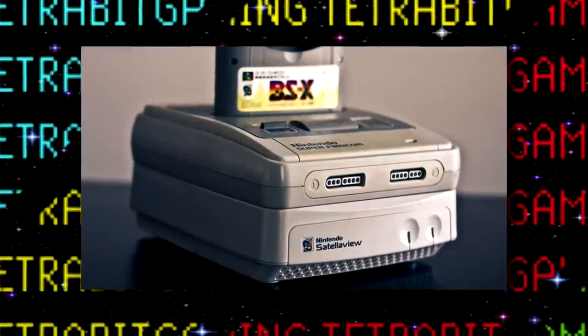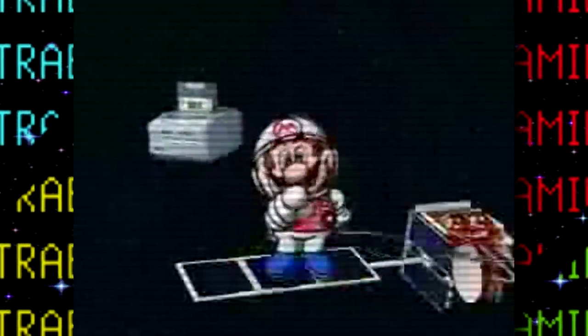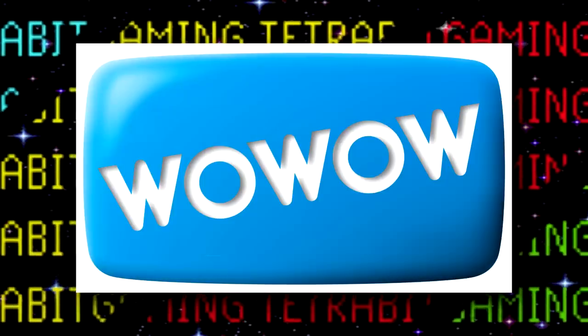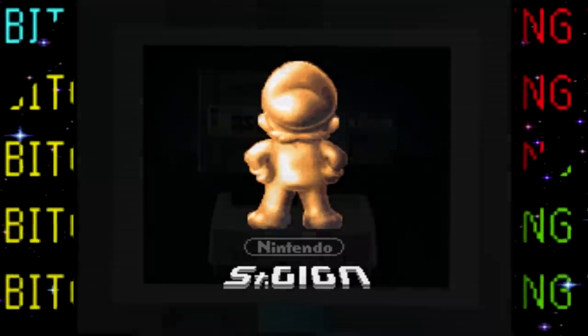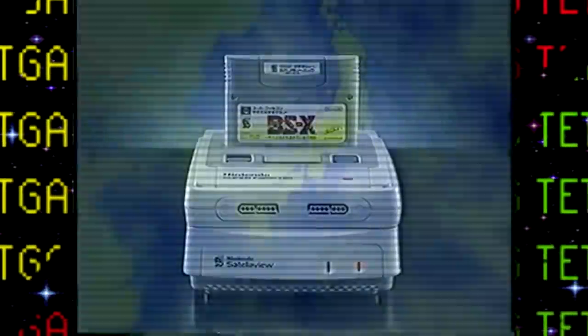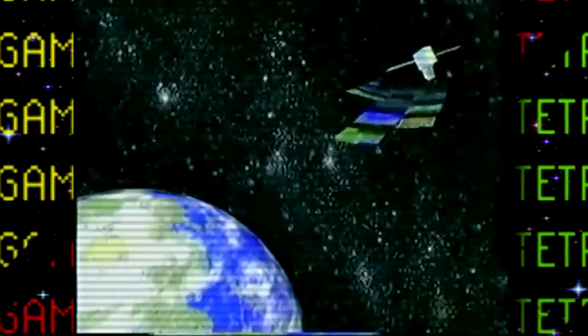So what is the Satellaview? Well, as I mentioned, the Satellaview was a satellite peripheral for the Super Famicom, jointly developed by Nintendo and Saint Giga — a radio subsidiary of satellite TV station Wow Wow — which basically took care of server maintenance and management. With the purchase of a Satellaview, a BSX cartridge, a BS tuner, and a monthly subscription fee, Super Famicom owners were able to receive special Nintendo data broadcasts from a satellite geosynchronized above Japan and display it on their TV.